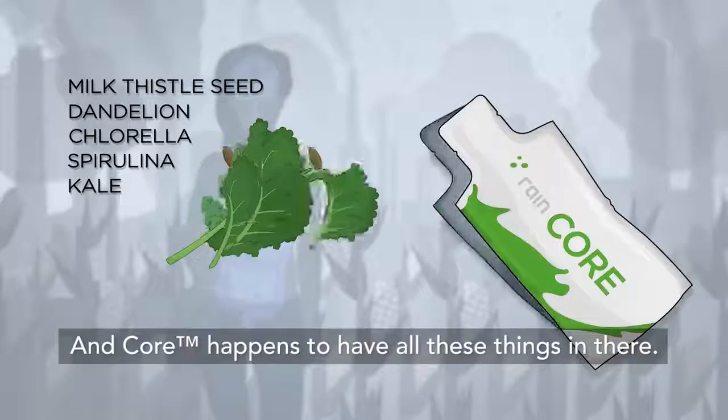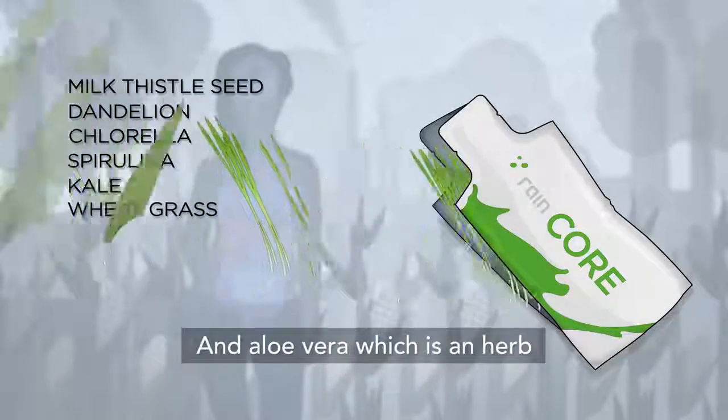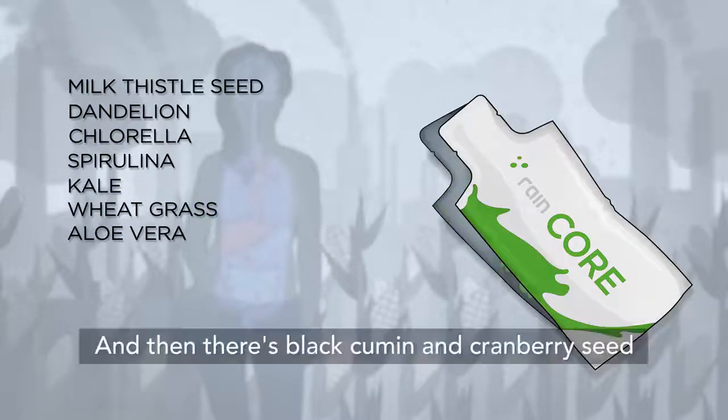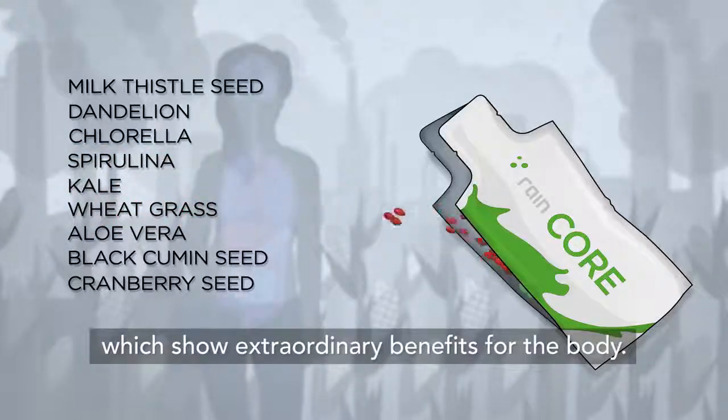CORE happens to have all these things in it, along with wheatgrass, which is a superfood, and aloe vera, which is an herb that helps to soothe the digestive tract. There's also black cumin and cranberry seed, which have hundreds of studies showing extraordinary benefits for the body.